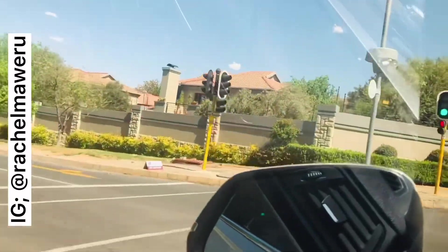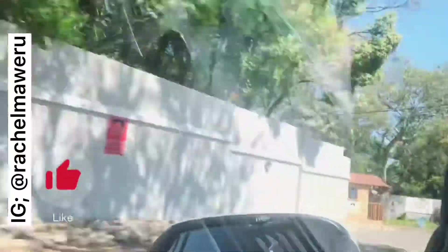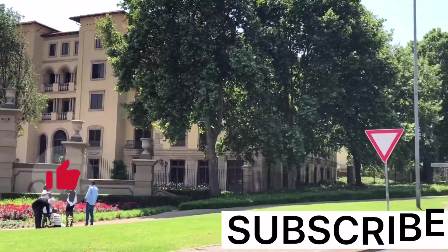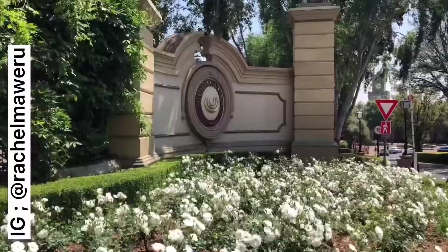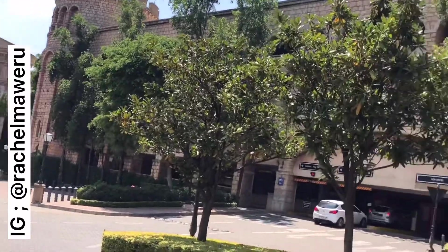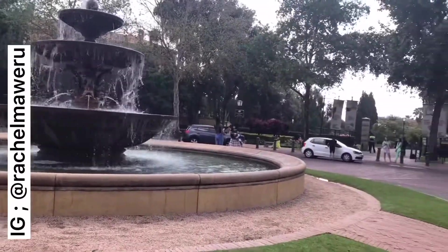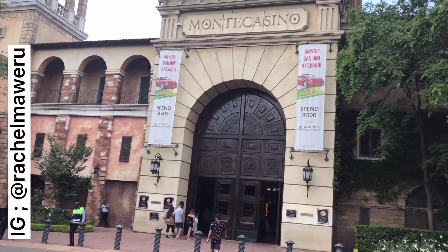Hello! So in today's video I just decided I want to go to Monte Casino and I'm taking you guys with me just to show you around. If you are into adventure or exploring, please consider subscribing so that you won't miss out. As you can see, we are in Fourways — that's where Monte Casino is. Now we are at Monte Casino and we're going to go inside just to check it out.